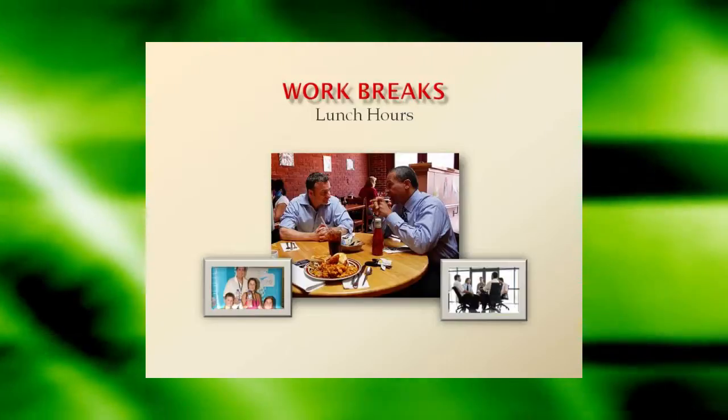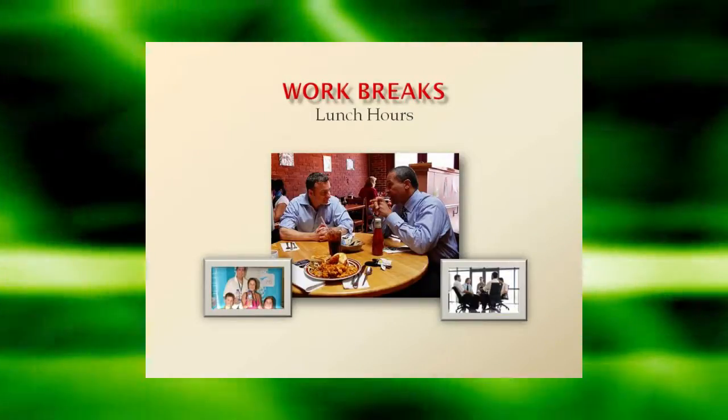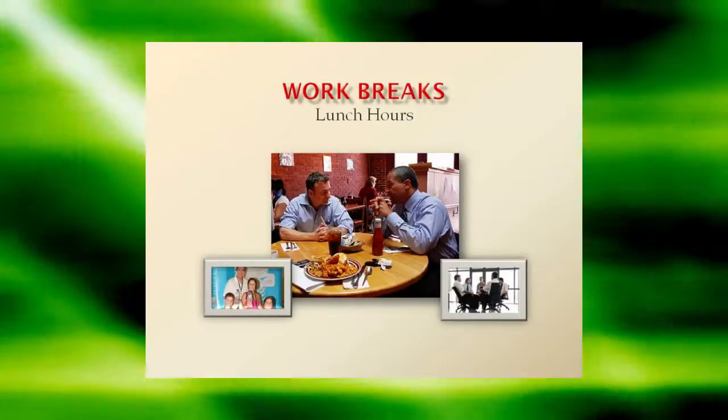Make sure these in-person appeals to co-workers are only made during work breaks and lunch hours. And be aware that the higher you are on the corporate ladder, the harder it is to prevent people who work for you from feeling pressured to buy something.